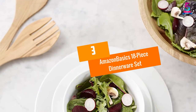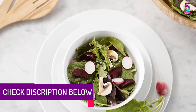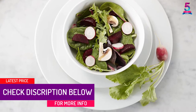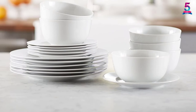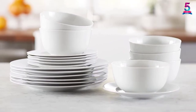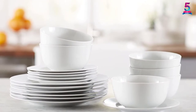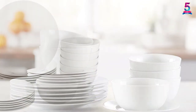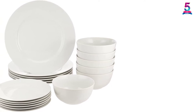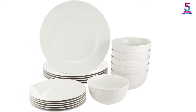At Number 3: Amazon Basics 18-Piece Dinnerware Set. A nice choice for family meals and casual gatherings, the 18-piece collection includes 6 place settings, each with a 10.5-inch dinner plate, 7.5-inch dessert plate, and a 5.5 by 2.75-inch soup and salad bowl. The round-shaped dinnerware set offers a conveniently stackable design to save on space. Made of AB-grade porcelain, it offers reliable strength and durability, and can withstand a maximum temperature of 572 degrees Fahrenheit.